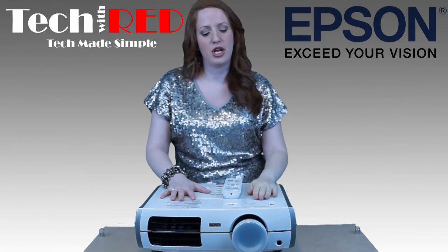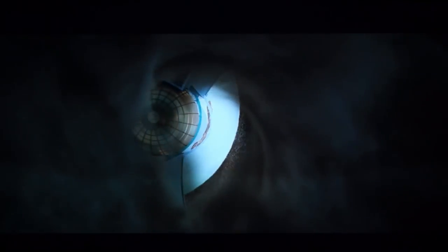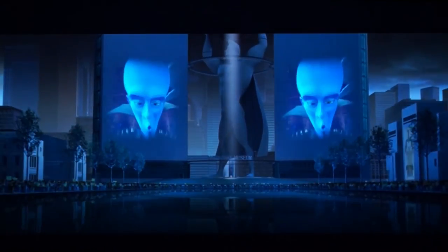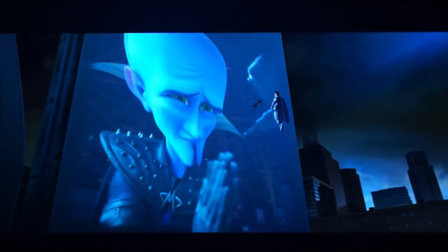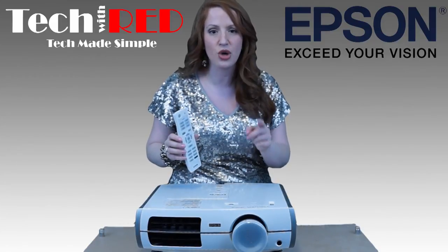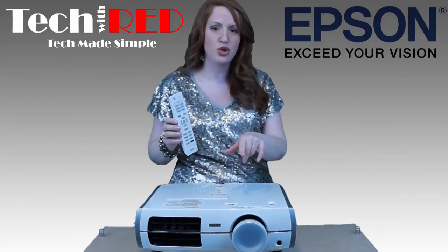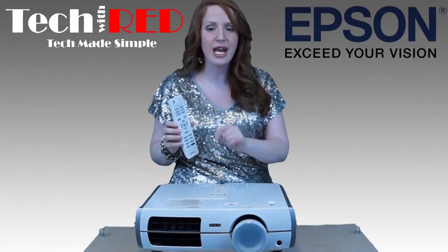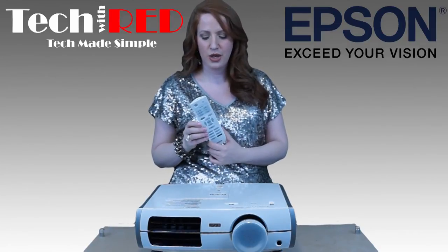To recap: this projects in high definition — that's the number one reason to own it. It comes with lens shift so you can shift the picture left, right, or vertically for ideal viewing no matter where you place it. The Home Cinema 8345 is the most inexpensive projector to own while giving you the best results, and it offers a long lamp life with an inexpensive replacement lamp cost.